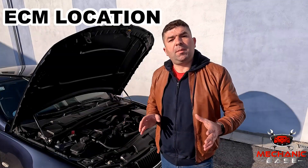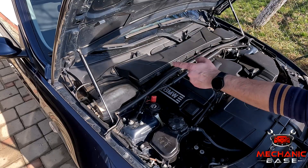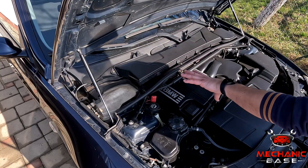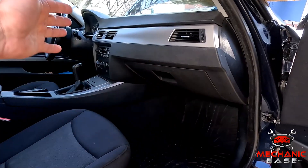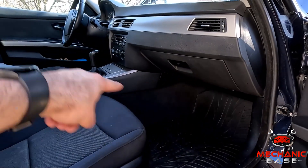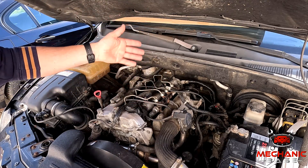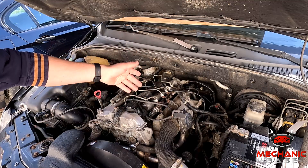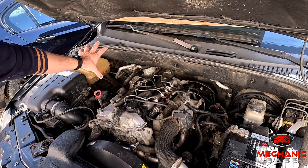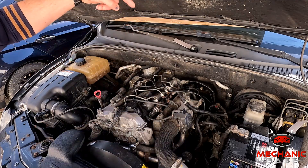Where the ECM is physically located depends on the vehicle. In many cases it will be somewhere inside the engine bay, with most car makers placing it inside the fuse box, which gives extra protection against heat, moisture, and other unfavorable elements. Some cars, however, have the ECM fitted inside the passenger cabin — somewhere within the dashboard, behind the glove box, or under one of the front seats. Finding the ECM can sometimes be difficult and frustrating, but a quick way to narrow down its location is to follow the engine's wiring harness, as it ultimately plugs into the ECM. If that doesn't help, you can always consult the repair manual or ask in the comment section below.